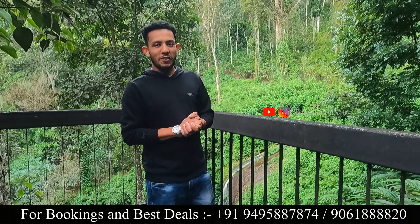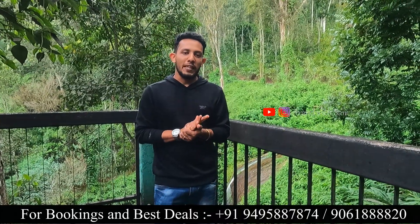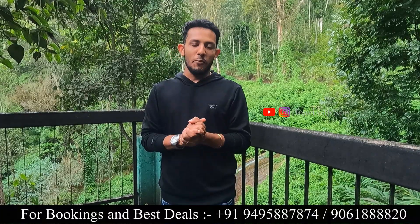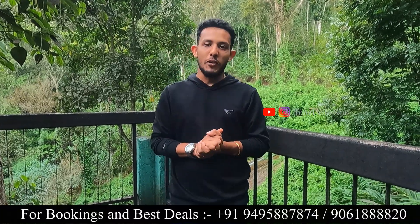Hi friends! Welcome to the Bamboo Dale Resort. The Bamboo Dale Resort is located in Bison Valley. Every property comes to this place — it's a very small treehouse resort. There is a small stream at this resort. One of the best budget honeymoon destinations is Bamboo Dale Resort.